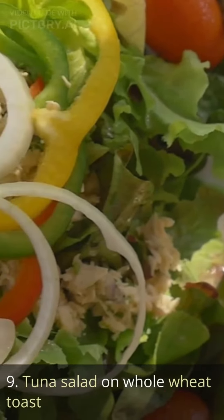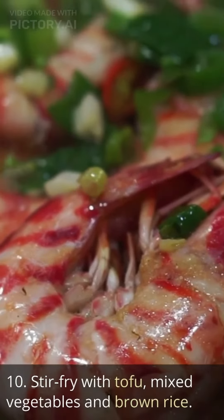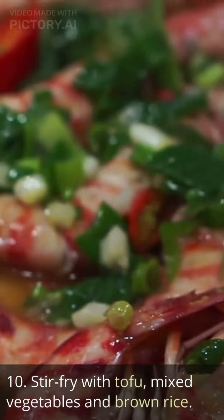Tuna salad on whole wheat toast. Stir fry with tofu, mixed vegetables and brown rice.